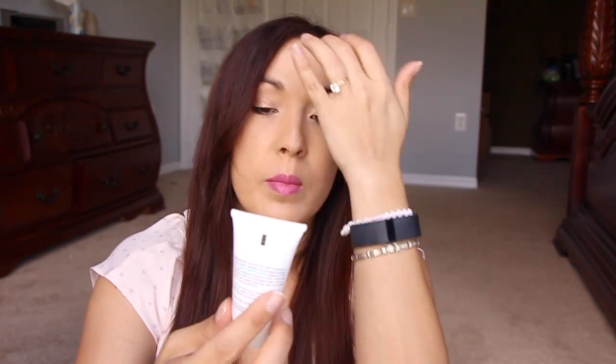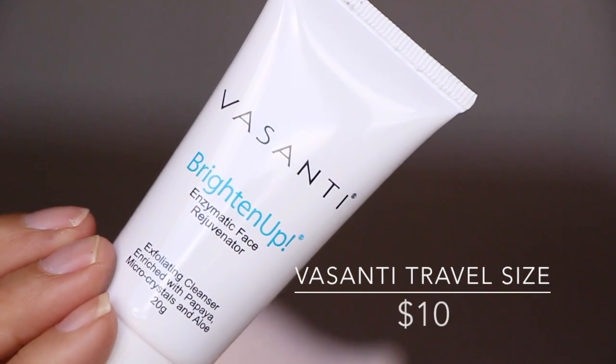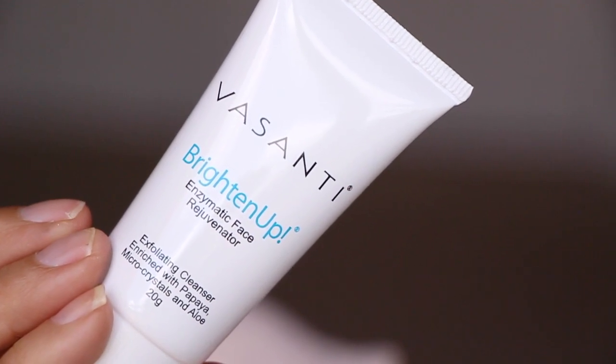The fourth thing is from Vasanti — this is the Brighten Up Enzymatic Face Rejuvenator. I really love this facial cleansing product; it has like a super-fine sand inside. I've had this several times before through Birchbox and I really love it. Every time I get it I'm super happy — the Vasanti Brighten Up is awesome.